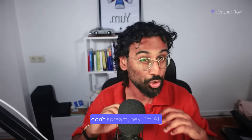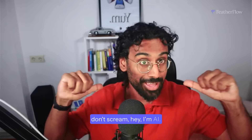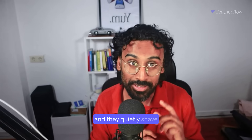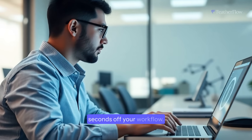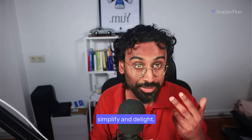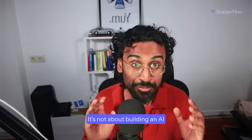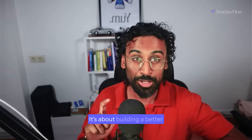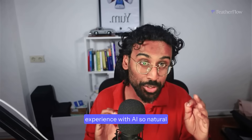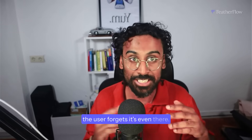The best AI products don't scream, hey, I'm AI. They disappear into the background and they quietly shave seconds off your workflow. They anticipate, simplify and delight. It's not about building an AI feature for the sake of it. It's about building a better experience with AI, so naturally the user forgets it's even there.